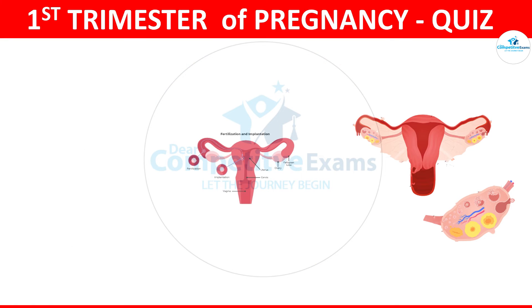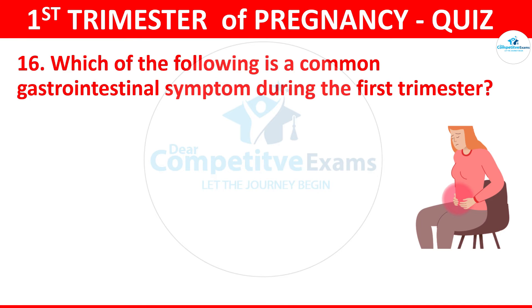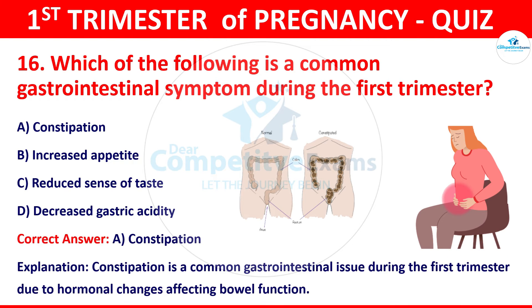Question 16: Which of the following is a common gastrointestinal symptom during the first trimester? The options: constipation, increased appetite, reduced sense of taste, or decreased gastric acidity. The correct answer is constipation. Constipation is a common gastrointestinal issue during the first trimester due to hormonal changes affecting bowel function.